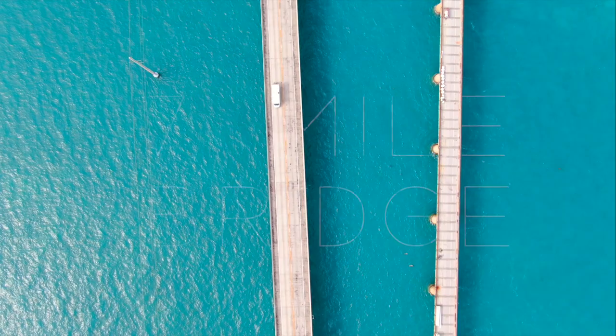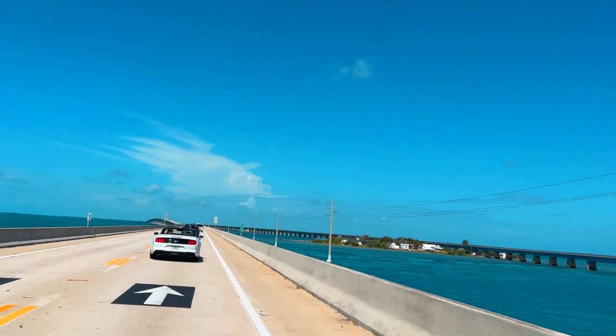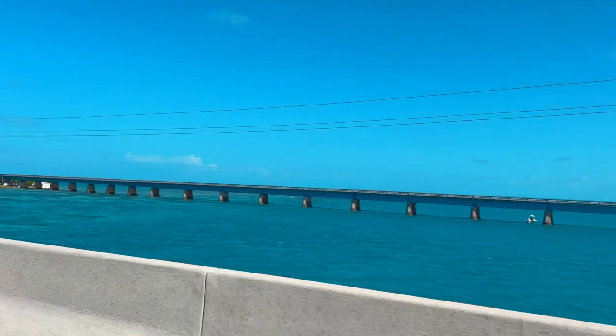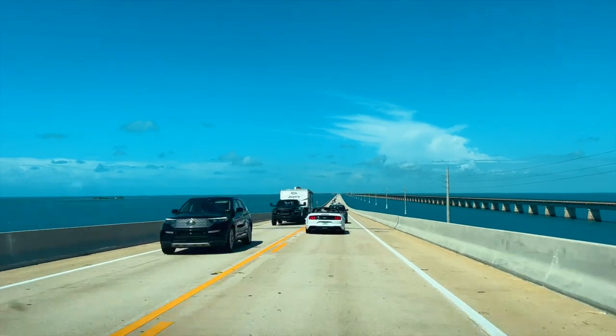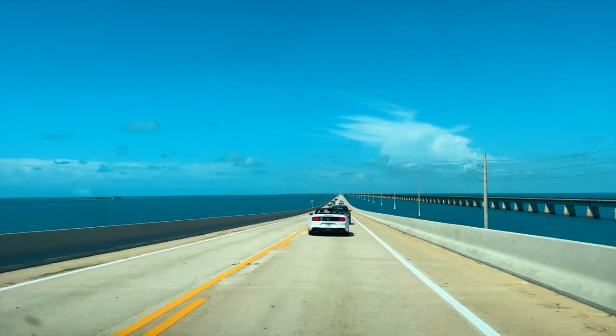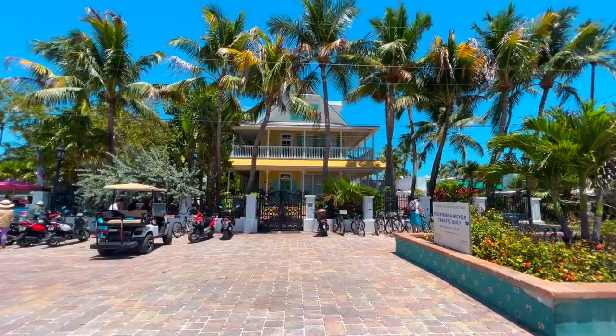To get to Key West you can either fly directly into Key West or you can drive down from Miami, which is what we did. This is actually the second half of our trip. We spent a couple days in Duck Key at Hawks Cay, so you can check that out. I've got it linked up in the description box — definitely a fun video, make sure to check that one out when this one's done.